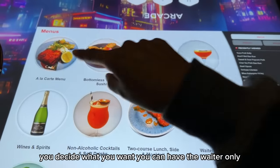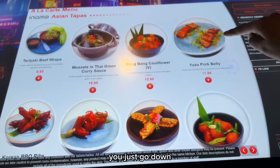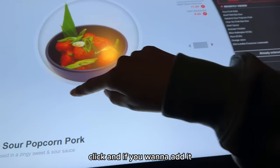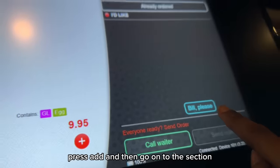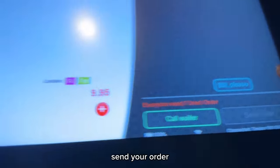You decide what you want. You can have the waiter option. You just go down the menu, and if you want to add something press 'Add'. You go into this section and you can also request a full waiter. Then you just send the order.